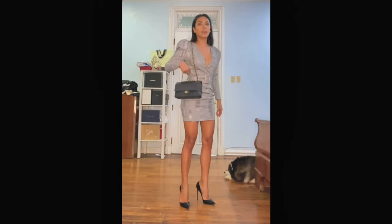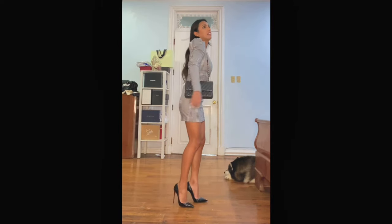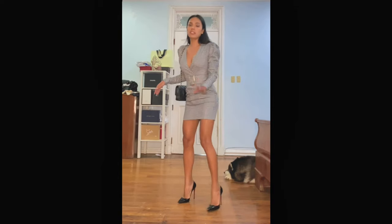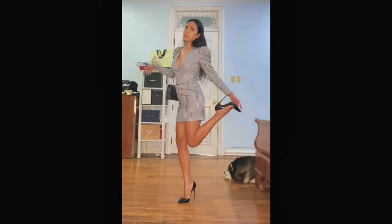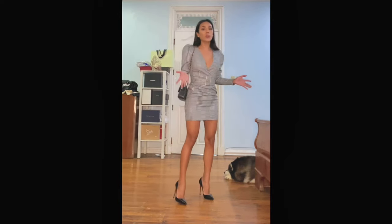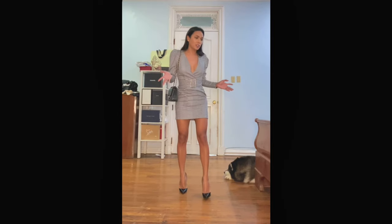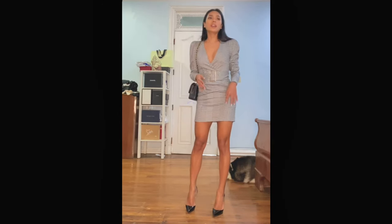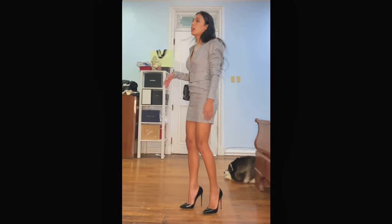These heels are so painful — five inches without platforms, so they are extra painful. But they are so sexy, very very sexy. Probably my sexiest high heels. I've had these since 2014.